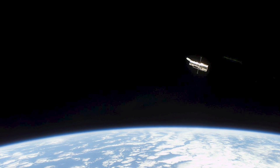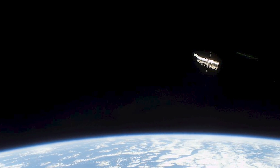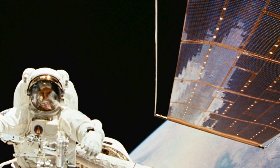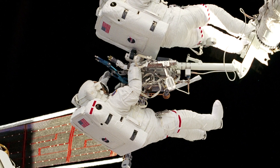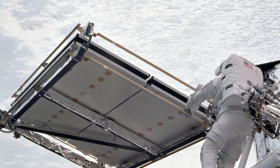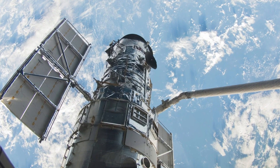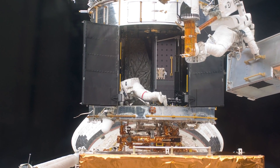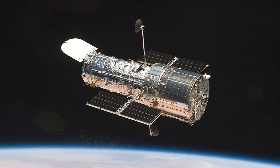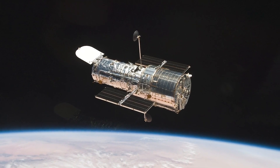Hubble is in excellent technical health and is expected to continue its exploration of the universe for quite a few years to come. Multiple astronaut missions to service the Hubble Space Telescope over the years have kept Hubble at the forefront of capability. With each servicing mission, astronauts repaired or replaced instrumentation, keeping Hubble better than ever before. The final servicing mission in 2009 was extremely successful, so that even today Hubble is more scientifically powerful and productive than ever before. You can find out more about the Hubble Space Telescope at nasa.gov/Hubble and on social media at NASA Hubble.